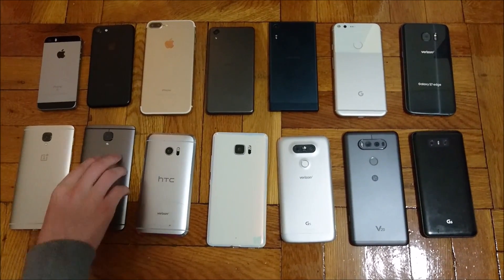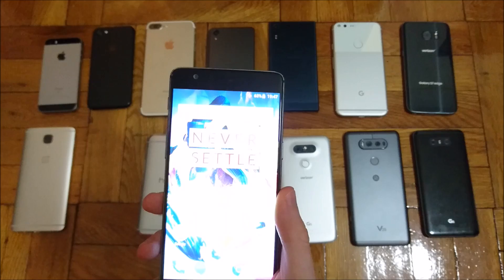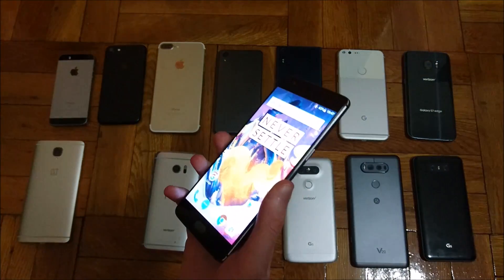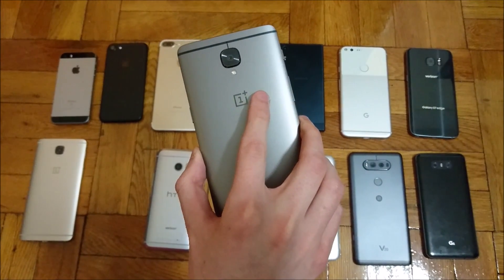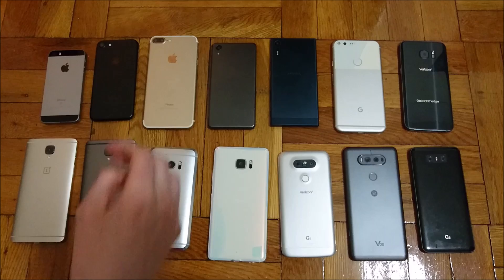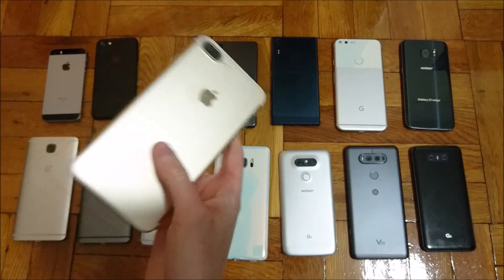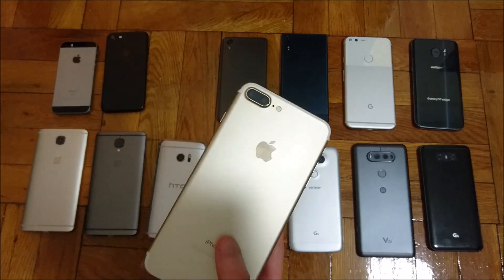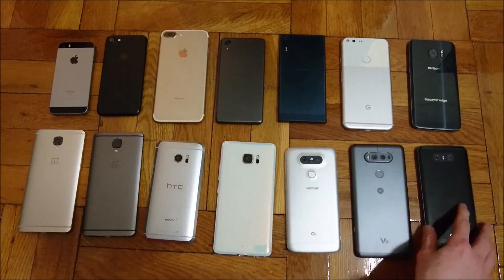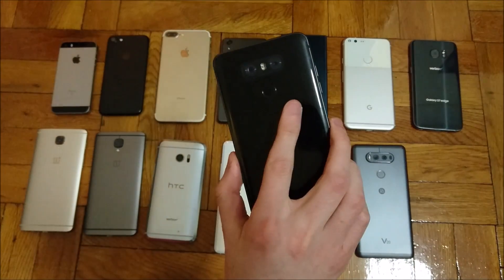Now we're on to the top three. In third place, the OnePlus 3T with a 3400 mAh battery at 63% — they really made good improvements with this phone. The screen does get very bright, so I think this is extremely impressive. Some people say the 3T doesn't have many advantages over the 3, but it definitely does, especially in terms of battery. In second place, the iPhone 7 Plus at 65% with a 2100 mAh battery — it always does very well on these tests.